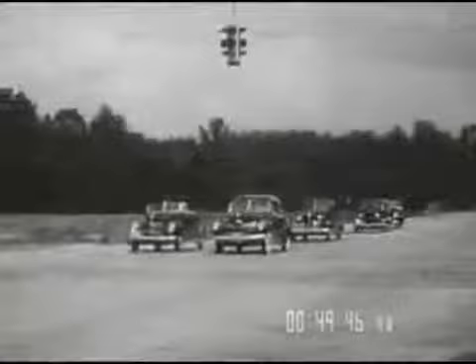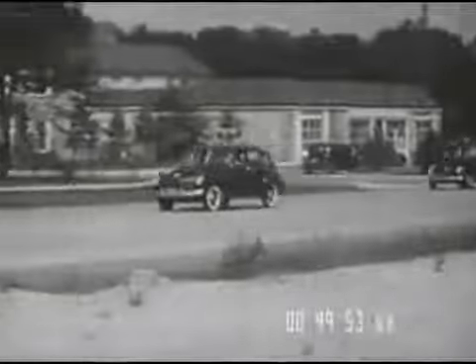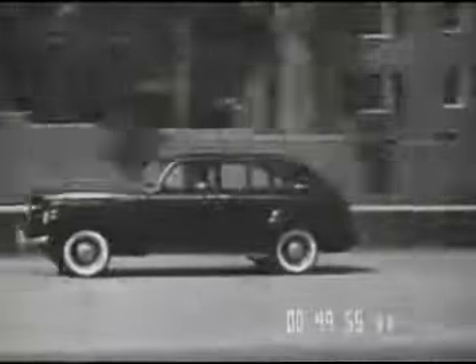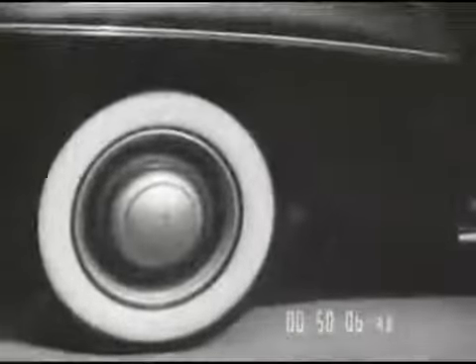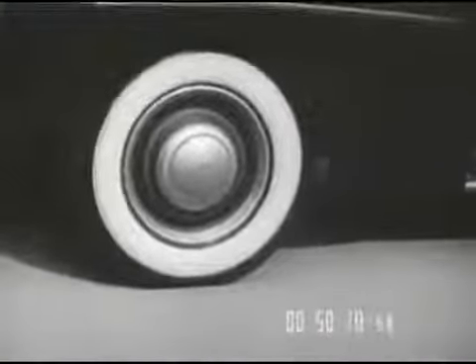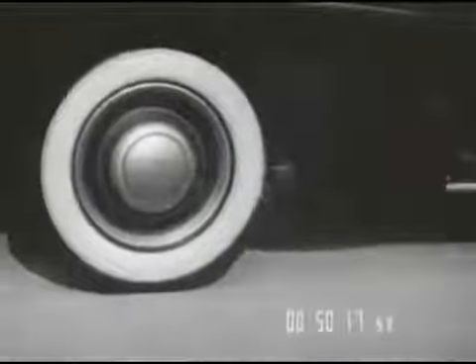Still another Mercury improvement for 1941: the big V8 95-horsepower engine has been geared for even livelier getaway. Changes in transmission gear ratios give faster acceleration in first and second speeds. The Mercury has a bigger clutch this year too, with easier pedal pressure and softer action. Wider wheel rims have been adopted for 1941, and larger 6.50-16 tires for improved riding qualities and greater stability on rough roads.